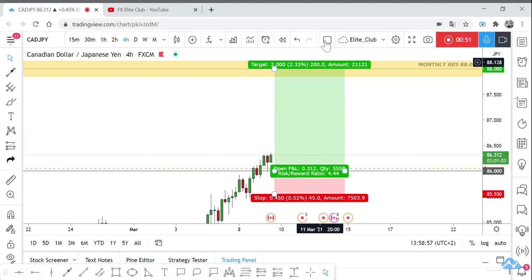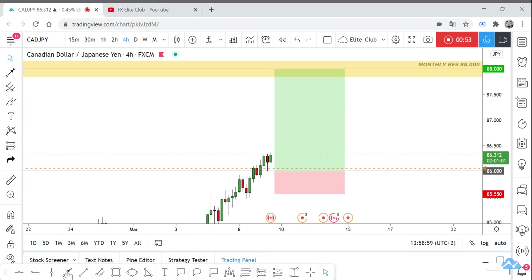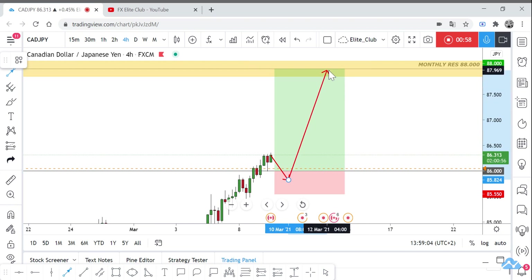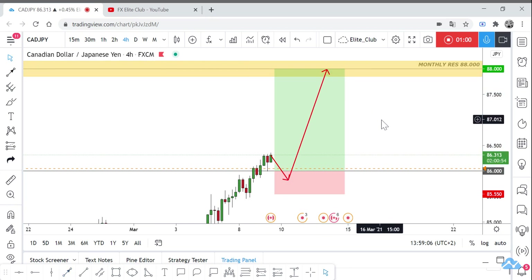I believe the price will go higher after making a retest again, maybe bounce right here and go to the upside again. Hope this helps you all — trade safe and have a nice day.